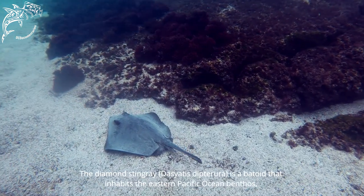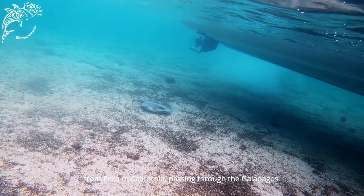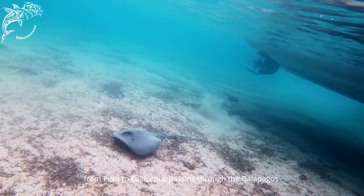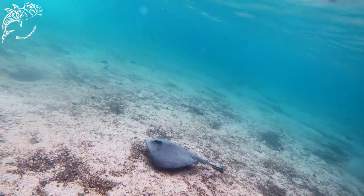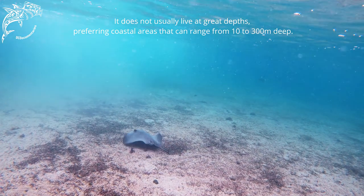The Raya Látigo Diamante is a batoid that inhabits the Pacific Ocean, from Peru to California, passing through Galapagos. It doesn't inhabit great depths — it prefers coastal areas, which range from 10 to 300 meters deep.